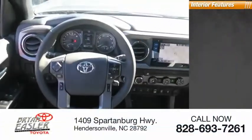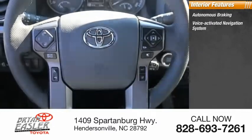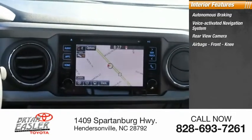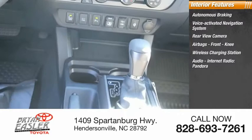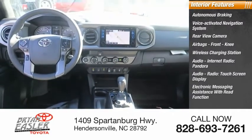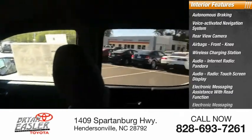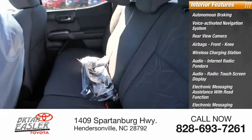Inside you'll find autonomous braking, voice-activated navigation system, rear view camera, airbags, front knee airbags, wireless charging station, audio with internet radio including Pandora and iHeart Radio, touchscreen display, electronic messaging assistance with read function and voice recognition.